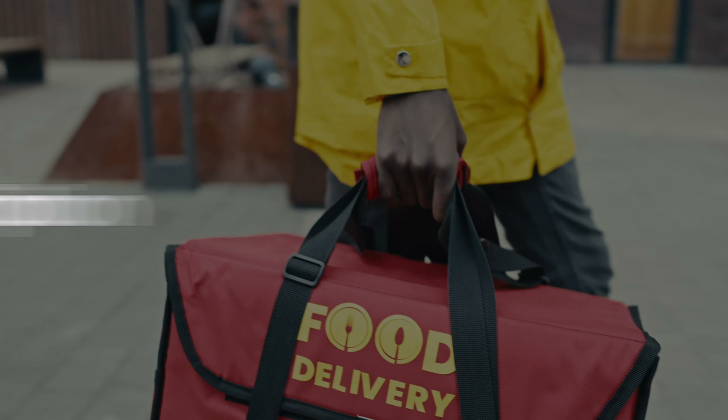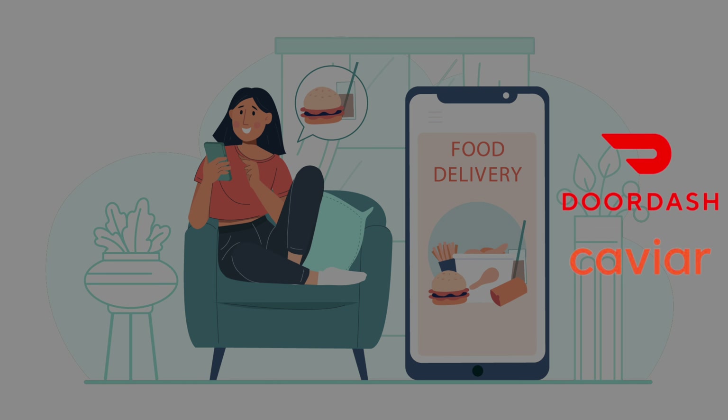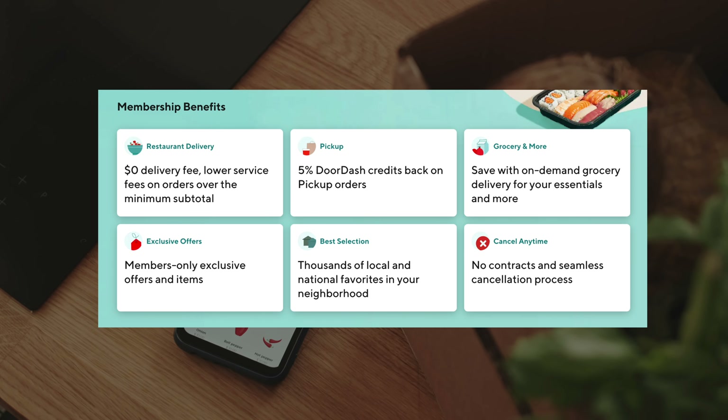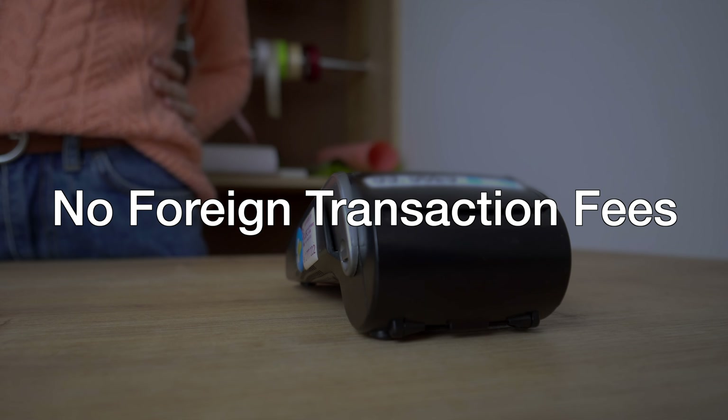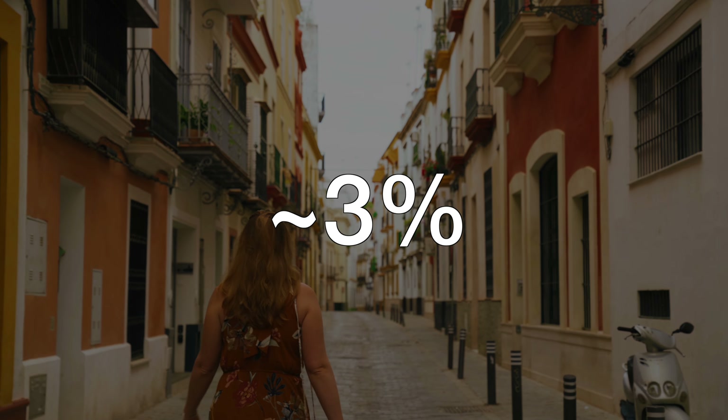You also get complimentary DashPass, which covers DoorDash and Caviar. These are both food delivery apps, and this membership grants you free delivery and reduced service fees for 12 months, worth about $96. And lastly, there are no foreign transaction fees. When you use a card without this and you're traveling in Asia or Europe, you'll be charged about a 3% transaction fee on every single purchase. This benefit is geared toward traveling abroad, and it's honestly nice to have.